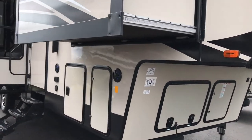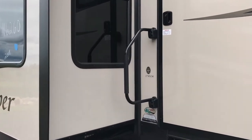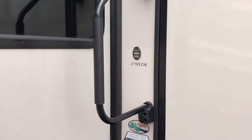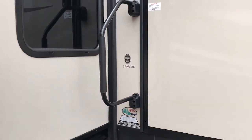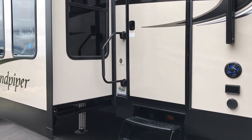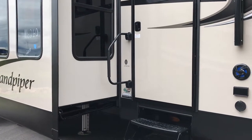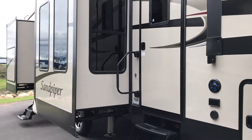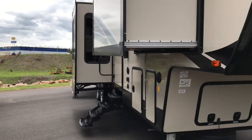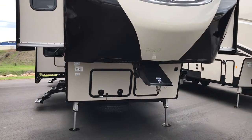A couple more examples of the differences in model numbers. Looking at a fifth wheel, this is a 379 FL — this particular one means it's approximately a 37-foot front living with an outdoor kitchen.